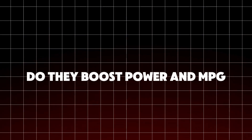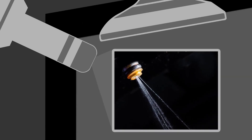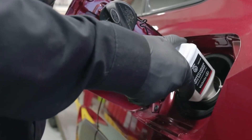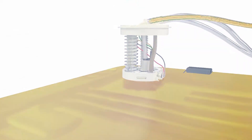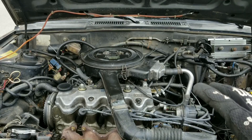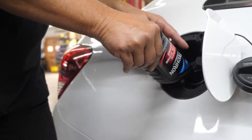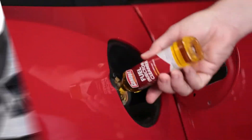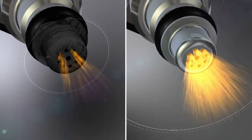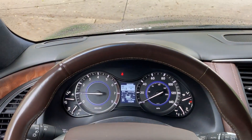Now let's look at fuel treatments. Fuel additives claim to clean injectors, increase octane, and improve mileage. Top-tier gasoline already contains detergents, but cars driven mostly on cheap fuel can develop injector deposits. Products containing polyether amine, like Techron, genuinely clean injectors and intake valves. Octane boosters can help if your engine is knocking on regular fuel. Many cheaper fuel additives, however, contain mostly solvents and carrier fluids with little cleaning power. If you feel rough idle, hesitation, or loss of power — especially in a direct injection engine — fuel additives can be worthwhile. Just don't expect a bottle to add horsepower; their role is maintenance, not magic.